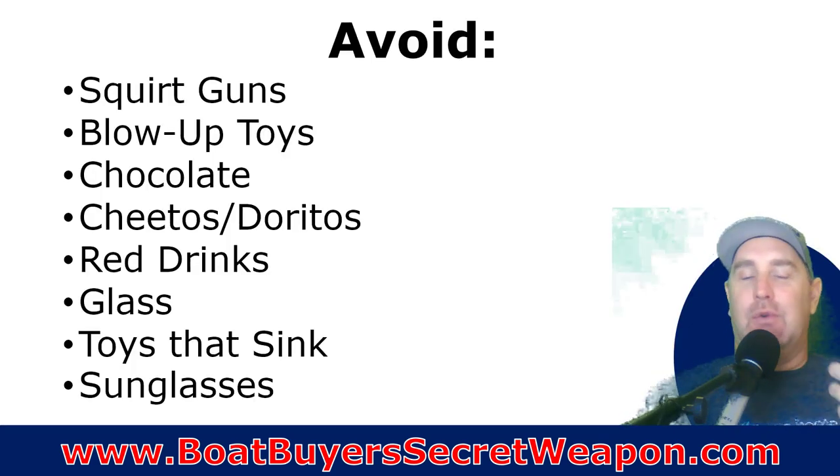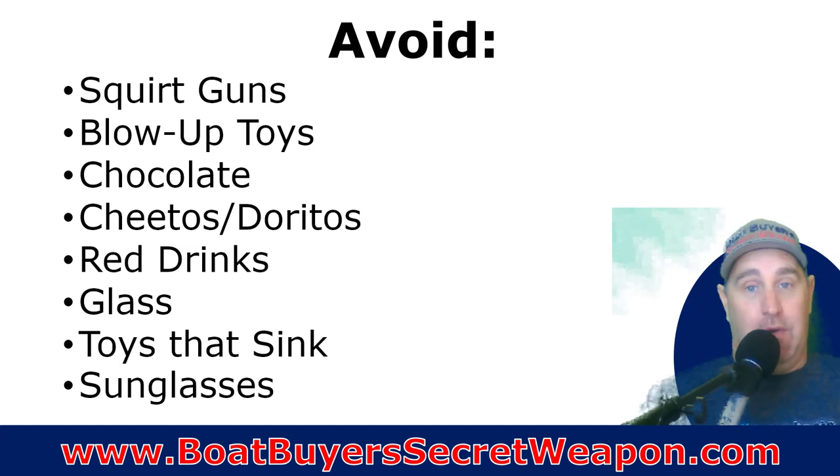Things to avoid: squirt guns. I think squirt guns are just asking for your kids to get in trouble — they're going to squirt somebody that doesn't want to be squirted, they're going to have so much fun they won't know when to stop. Blow-up toys, rafts, and floats that can't be tied onto the boat, because at some point they'll get let go and the wind's going to blow them away and somebody's going to have to swim after them. We just leave them at home now.